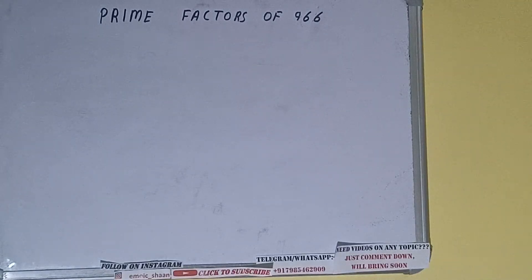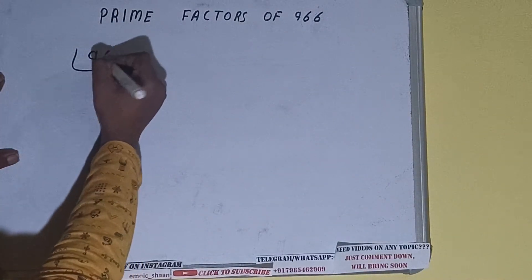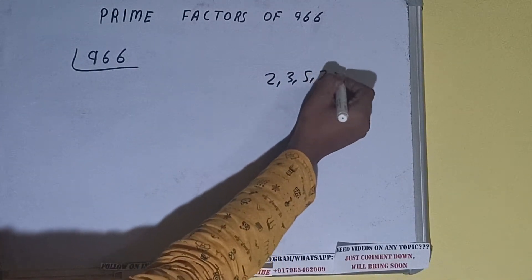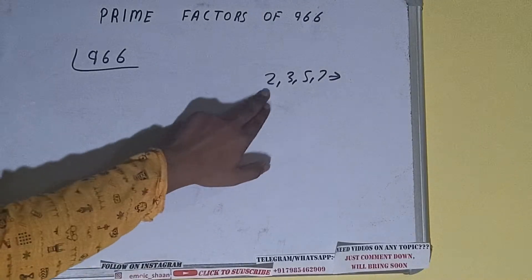Hello friends, in this video I'll be helping with the prime factors of the number 966. So let's start. First of all, we need to write the number. The next thing we need to know about is what prime numbers are — prime numbers are numbers that are divisible by one and the number itself, like 2, 3, 5, 7, and so on.